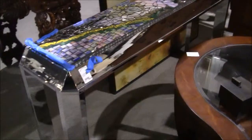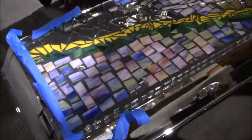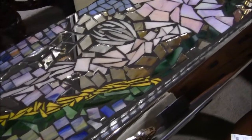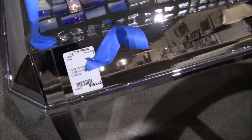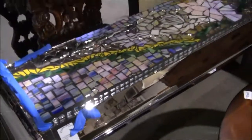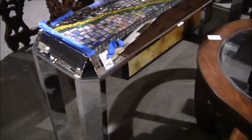Look at this gorgeous entry table — look at the mosaic on this table. Isn't that beautiful? $399 long mosaic floral chrome console — all mirrored legs and sides. Gorgioso, that's what I say.